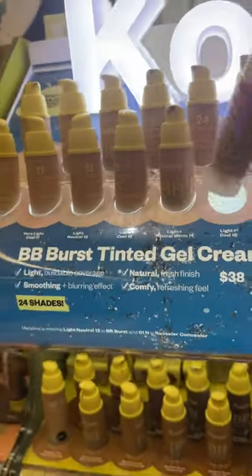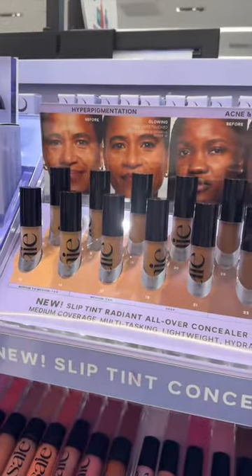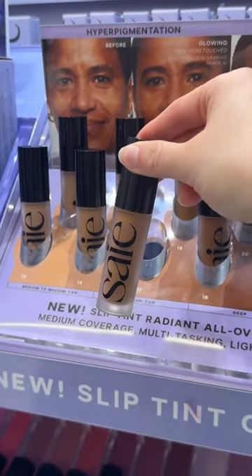If you're a fan of the no-makeup makeup look, you have to check out the new Kosas BB Burst Tinted Moisturizer. Sages also launched a new concealer, and these are definitely on my wishlist for when the Sephora sale starts.